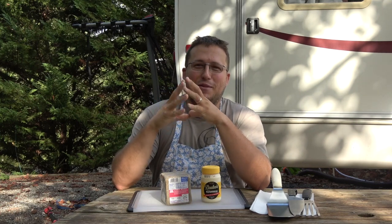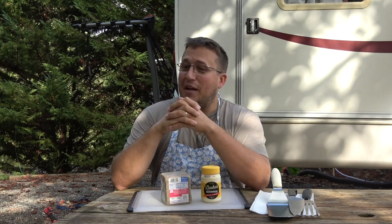So in Nebraska it was Runza, which were these cabbage, ground meat, German, Polish fast food sandwiches, which were, in their own right, good. We went to West Virginia, I asked the mechanics working on our truck where should we go, and they're like Tudor's Biscuit World. That was pretty awesome.